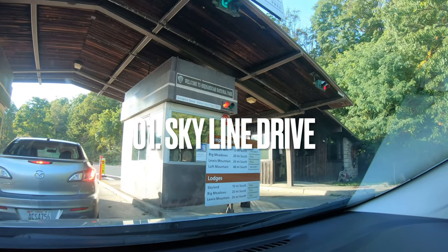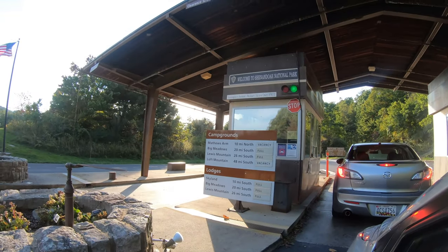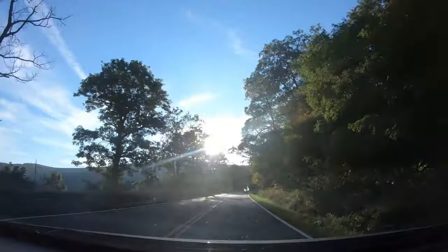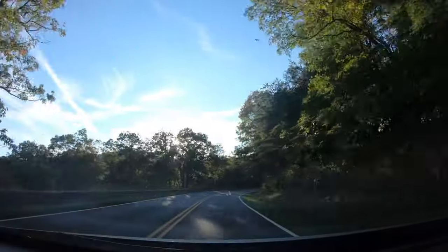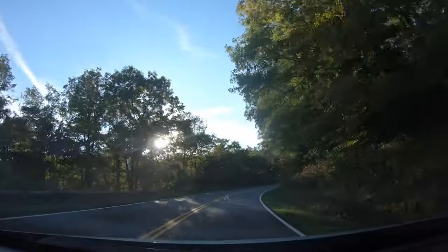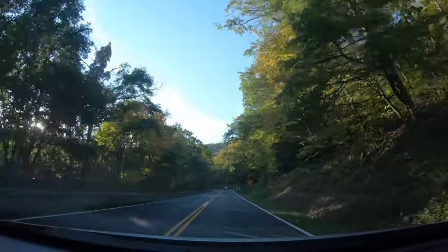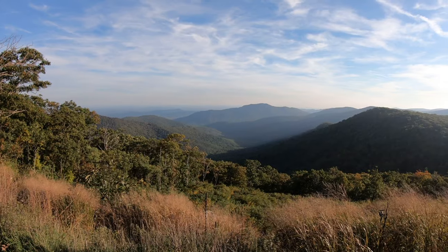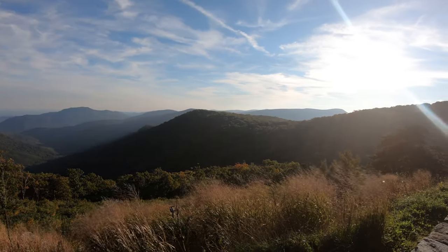Number one: drive the Skyline Drive. This 105-mile drive hugs the whole ridge of the mountains that the park sits upon. My top tip is to enter at the Thornton Gap entrance, which is approximately one hour and 20 minutes' drive from Washington DC. Every couple of miles there are incredible viewpoints and outlooks where you can get exceptional views of the mountain ranges.